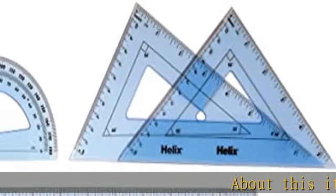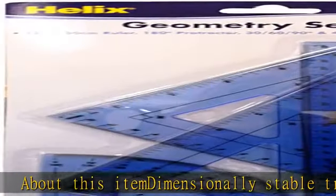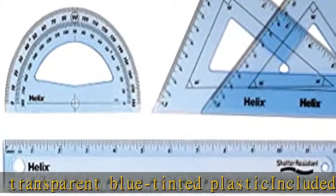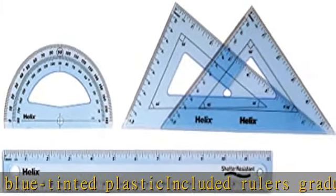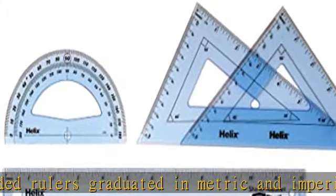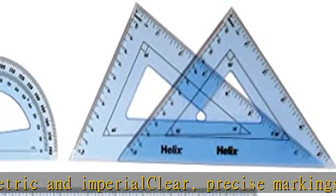About this item: dimensionally stable, transparent blue tinted plastic. Included rulers graduated in metric and imperial. Clear, precise markings for ease of use. Check the description to get this product today at the best price.